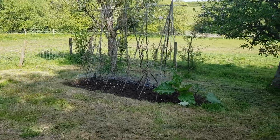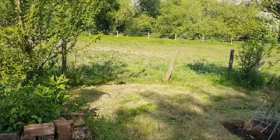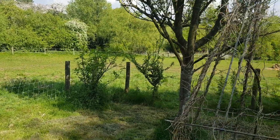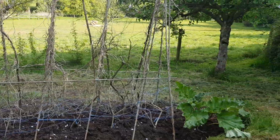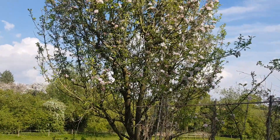This is obviously where we have our beans in the summer. These are the apple trees — the very best apples you can get out of these, really lovely.